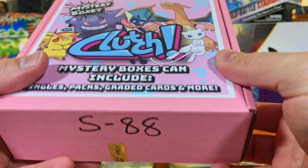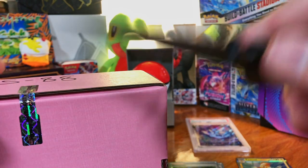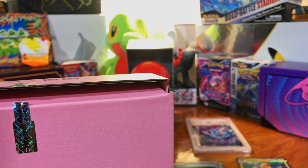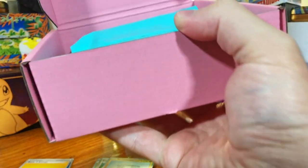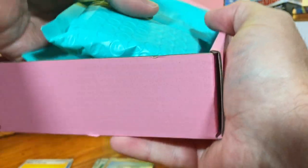Next up we got our silver box, around $130 in value. Let's see what we got. The packaging is nice. Whoa — we got a bunch in here.